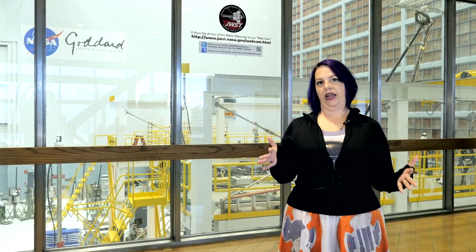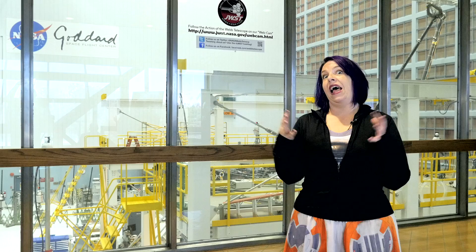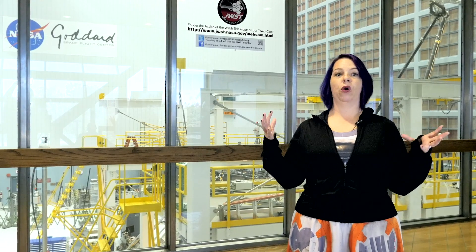We are standing in front of the big clean room, and this is actually the largest clean room in its class in the world. And inside, at last, finally the pieces that have been worked on for years to create the James Webb Space Telescope are really starting to come together.